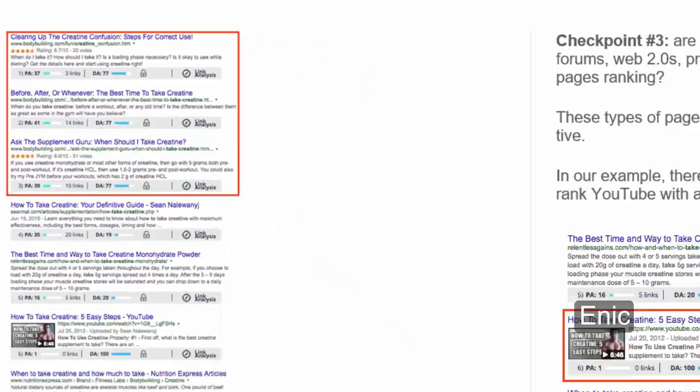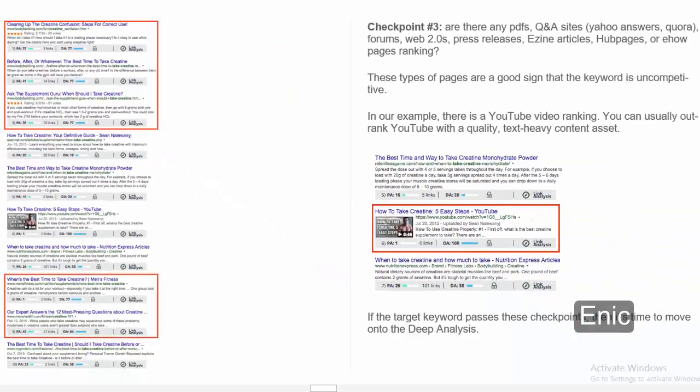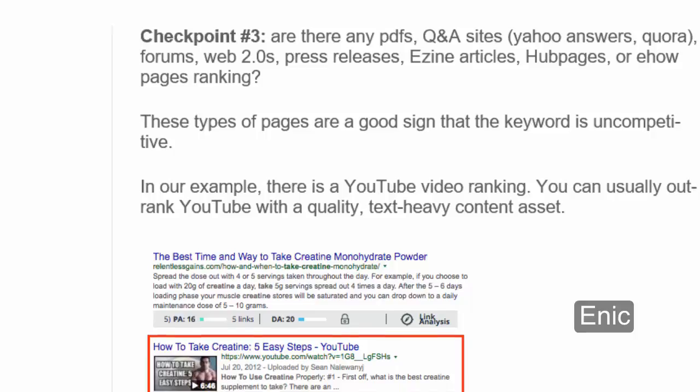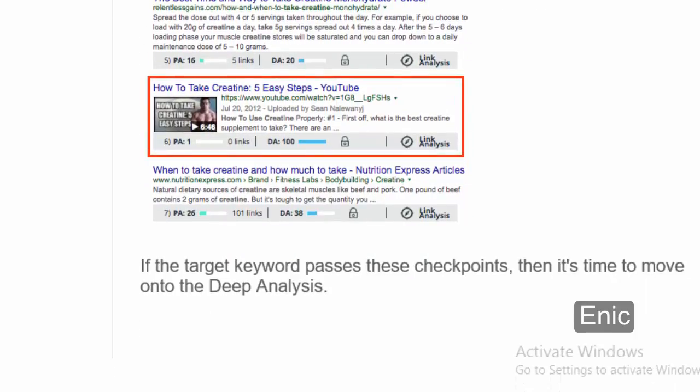Checkpoint 3: are there any PDFs, Q&A sites, Yahoo Answers, Quora, Forums, Web 2.0s, Press Releases, Ezine Articles, Hubpages, or eHow pages ranking? These types of pages are a good sign that the keyword is uncompetitive. In our example, there is a YouTube video ranking. You can usually outrank YouTube with a quality, text-heavy content asset. If the target keyword passes these checkpoints, then it's time to move on to the deep analysis.